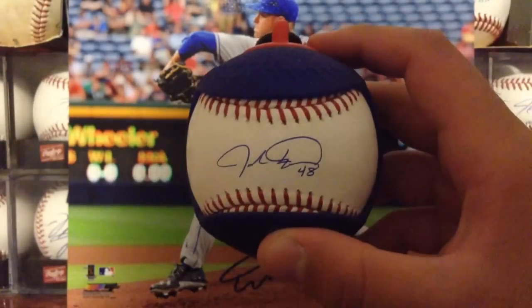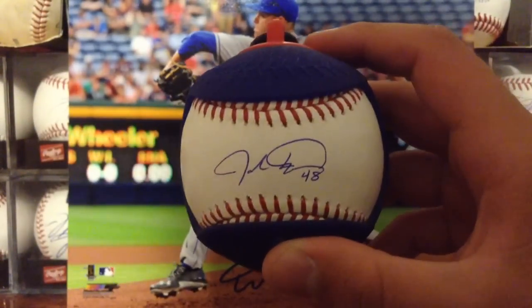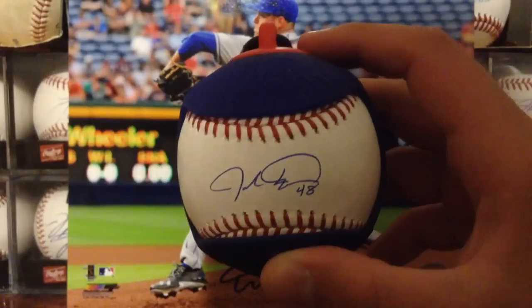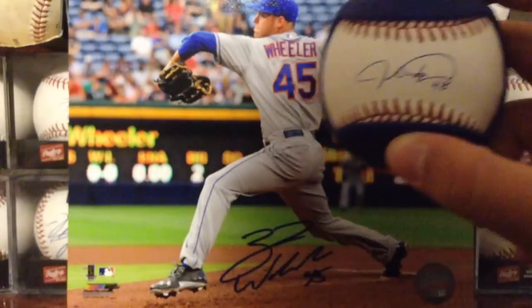Obviously at a paid signing he's going to be good, because I heard he's a dick outside of signings. But anyway, really happy to get that — all those 8x10s. Been doing really well lately with the Mets.